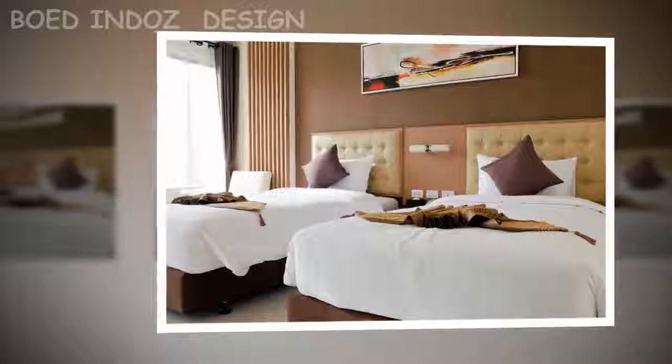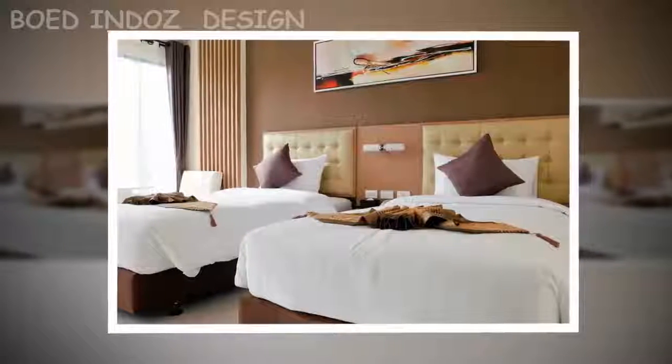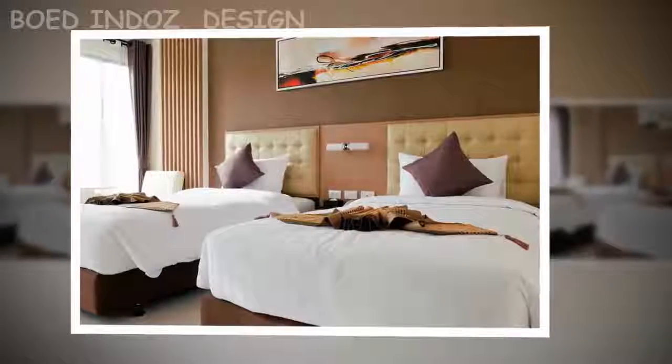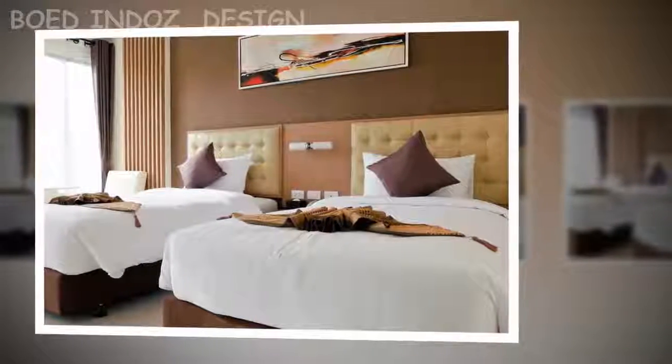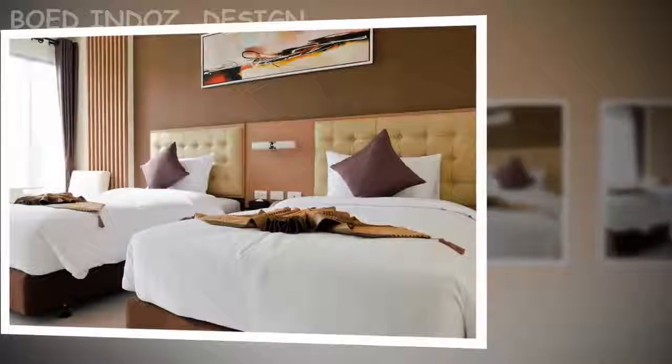In addition, furniture should not be pushed against the walls, because this limits the available space, creating dead spots and the effect of crowding in one place. Ideally, use functional and modular furniture that can be transformed with little movement, such as libraries with built-in desks, folding beds, folding tables, etc.